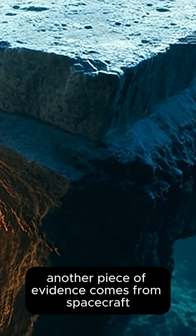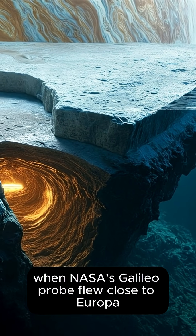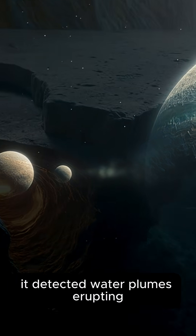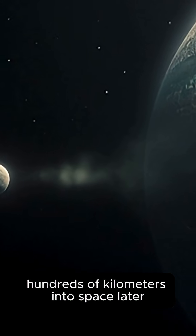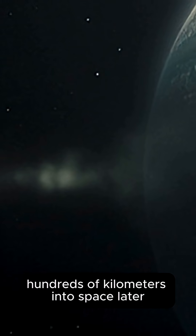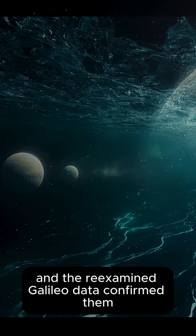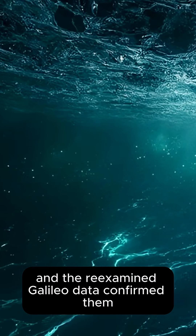Another piece of evidence comes from spacecraft. When NASA's Galileo probe flew close to Europa, it detected water plumes erupting hundreds of kilometers into space. Later, the Hubble Space Telescope imaged similar geysers, and re-examined Galileo data confirmed them.